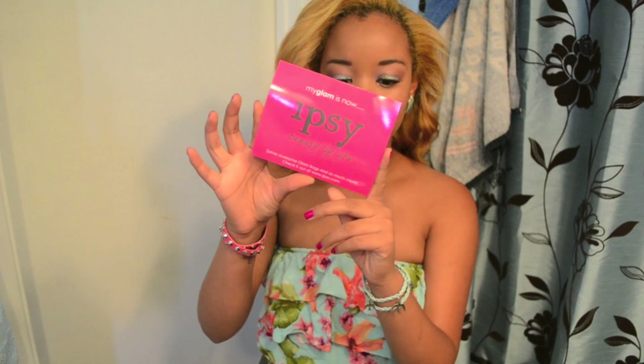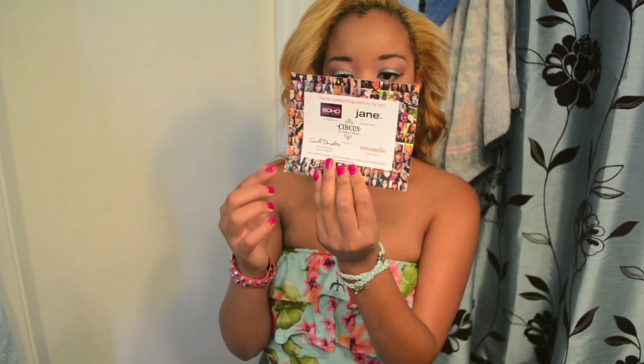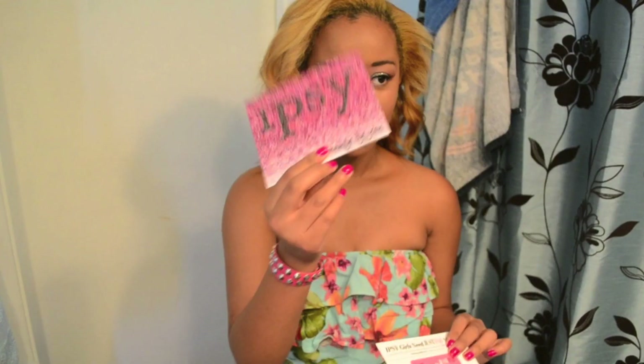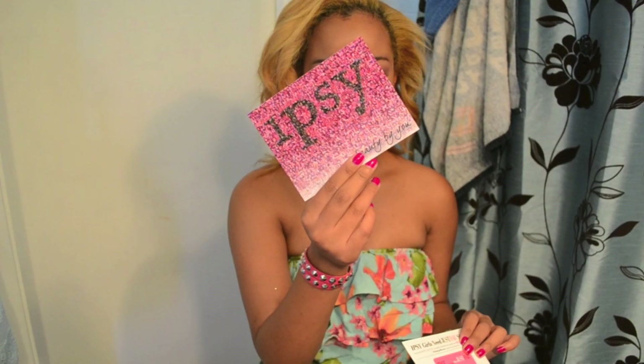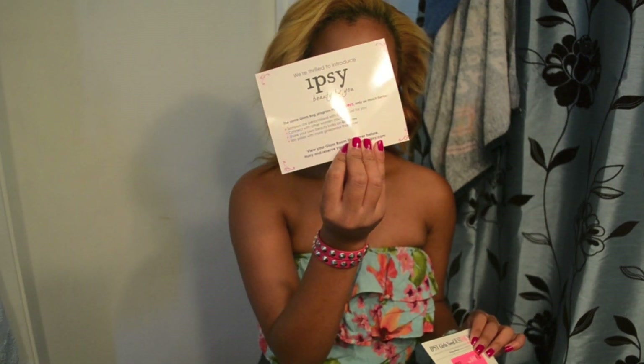So here is the new informational card. It says that My Glam is now Ipsy Beauty by You — that is the new name of the whole thing. As always it just has all the information, all the names of the products included in this month's bag. It also came with another little card with their name on it, explaining how they changed it.